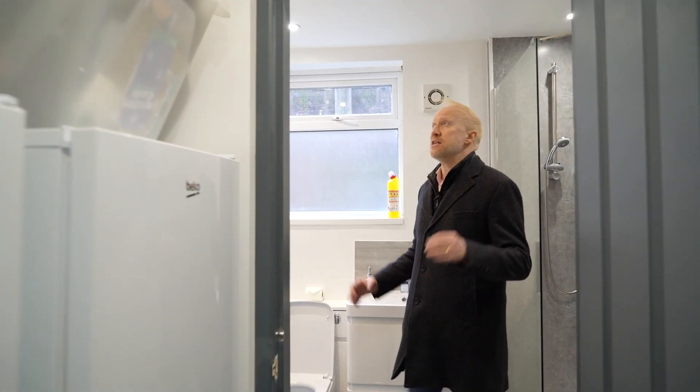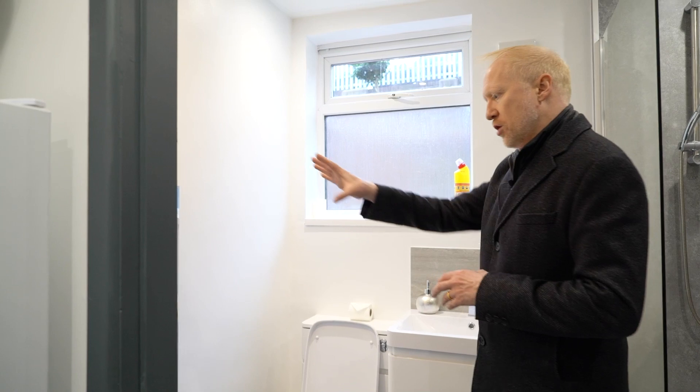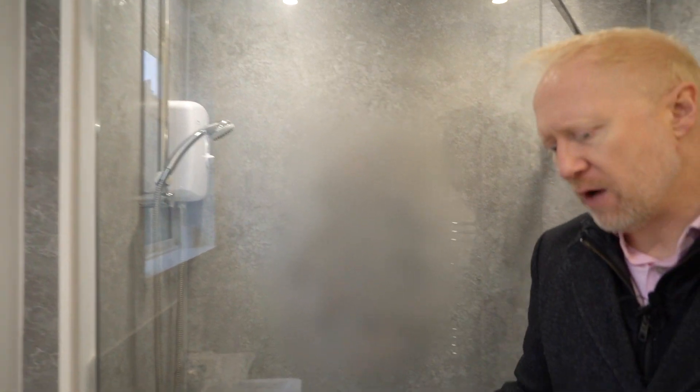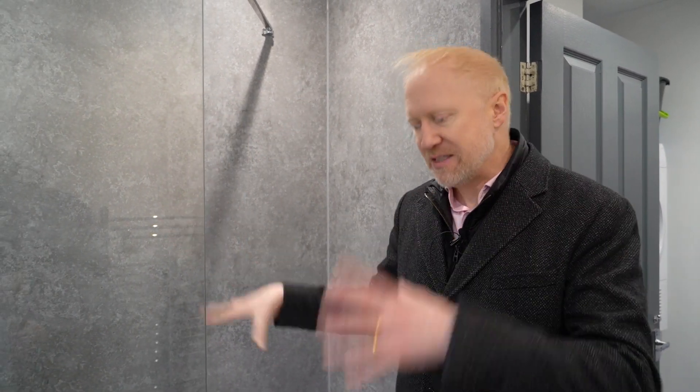This is the downstairs bathroom. Any guests visiting can use this, and two of the bedrooms share this particular bathroom. We've got a heated towel rail, an extractor fan — really important to prevent condensation — a nice sink, and a nice big walk-in shower with an electric shower to make sure they've got hot water all the time.